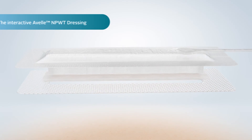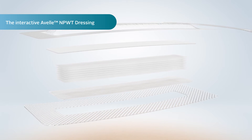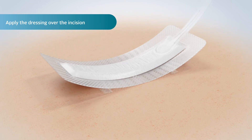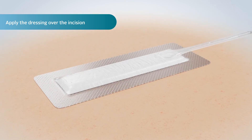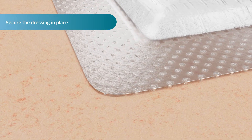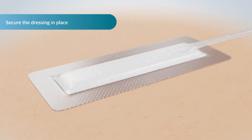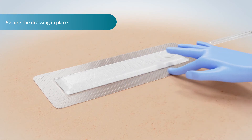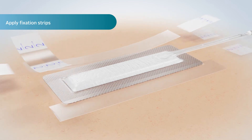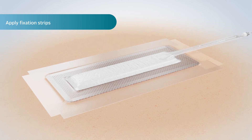The interactive Avel dressing includes a Hydrofibre Technology Interface, which has many clinical benefits and has been engineered to deliver negative pressure to the wound. On application, the Avel dressing should be positioned with the port over intact skin and uppermost from the incision. The perforated silicone adhesive borders secure the dressing in place while being gentle to the skin during removal. Ensure the border is smoothed out to minimise air leaks. Fixation strips can be applied with a 1 cm overlap to all sides of the dressing in order to maintain the seal during the wear time of the dressing.